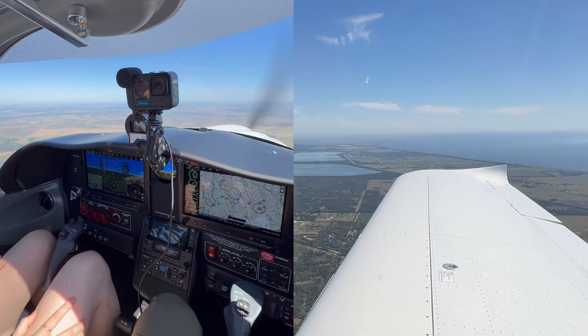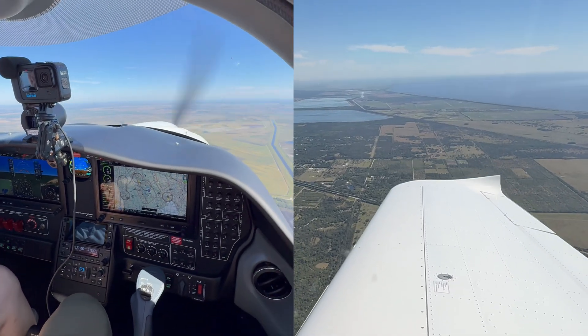Of course, you can't really do a trip like this and not take the shoreline down to Fort Lauderdale — and that's exactly what we did.